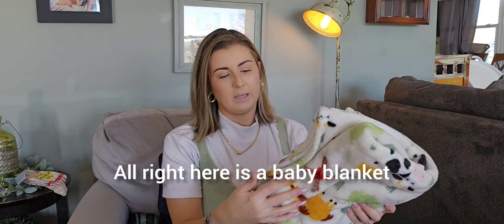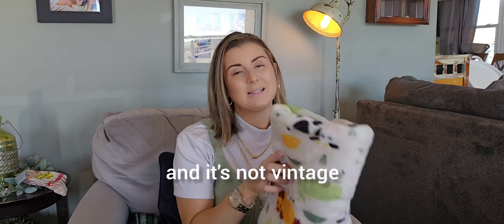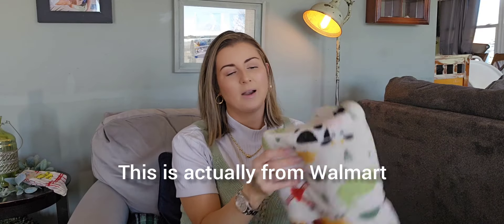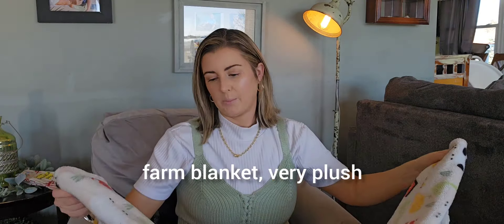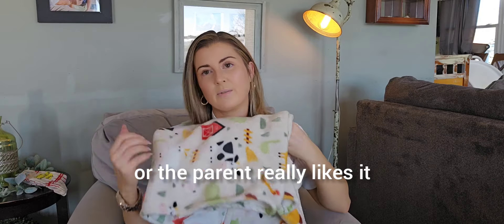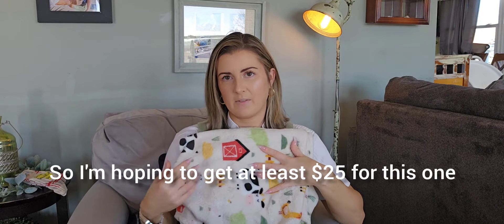Here is a baby blanket — the only blanket I got on this whole trip — and it's not vintage. This is actually from Walmart. It's a really cute farm blanket, very plush with no matting. I don't like to get blankets that have too much wear, and this looks really nice. These Walmart blankets still sell for me because they become out of stock and the parent wants a backup. I'm hoping to get at least $25 for this one.